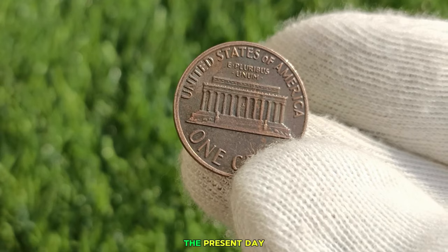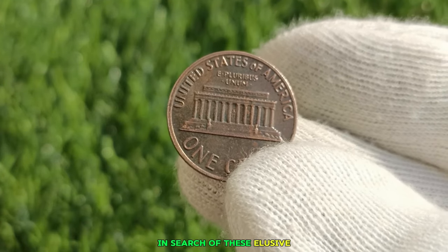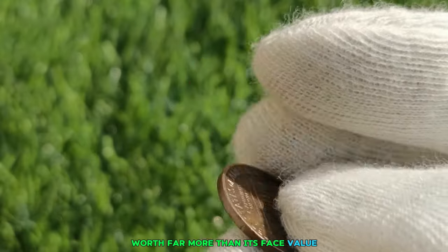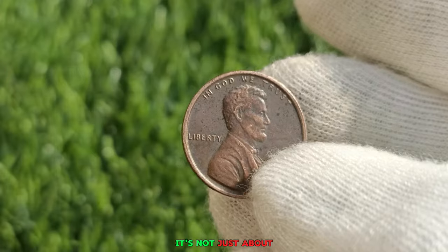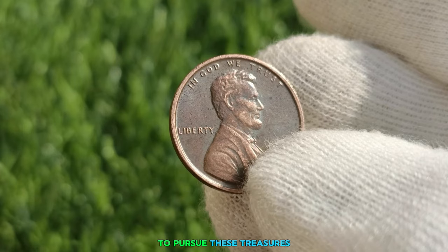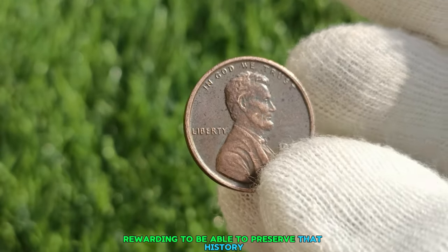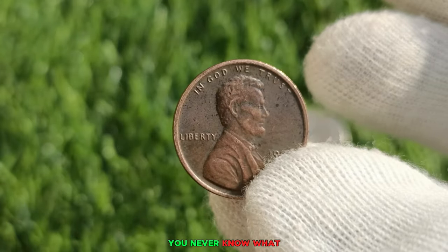Fast forward to the present day, where intrepid treasure hunters scour flea markets, coin shows, and online auctions in search of these elusive ultra coins. With a keen eye and a bit of luck, collectors may stumble upon a hidden gem — a rare penny worth far more than its face value. There's a certain thrill that comes with the hunt for ultra coins. It's not just about the monetary value but the sense of discovery and connection to history. Finding an ultra coin is like uncovering a piece of history; each coin has its own story to tell.